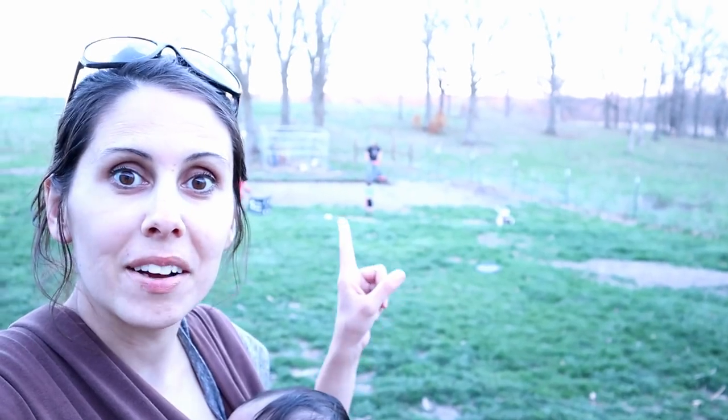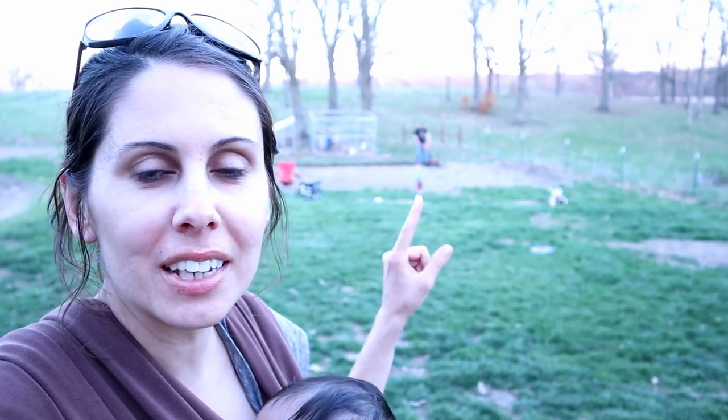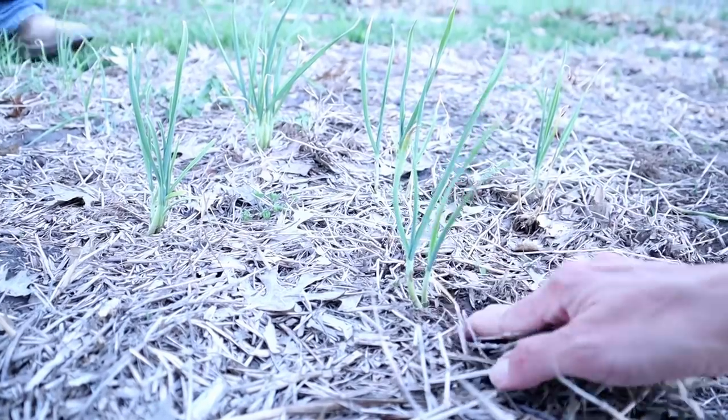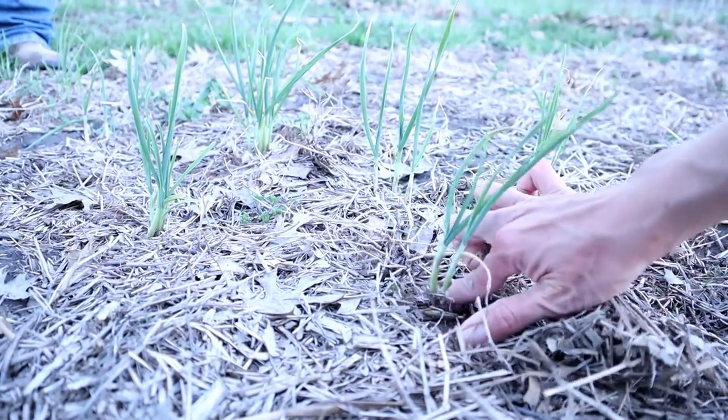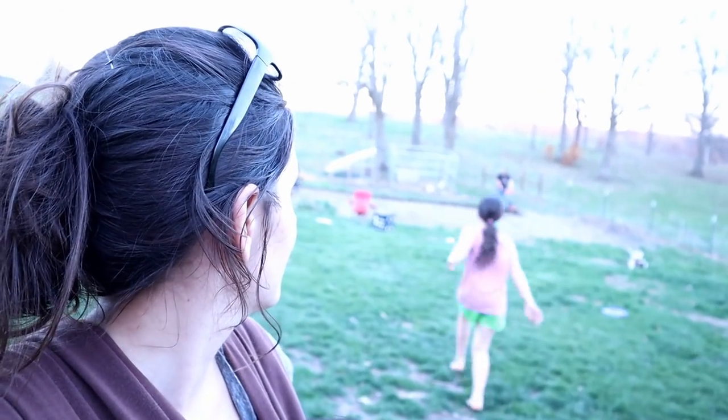Got the tiller going — yay! Except we were looking as he was tilling and we found some garlic that had come up from last year. I thought we had picked it all but I guess not. So he's going to mow around that garlic so it'll stay in there and get bigger. He's so nice.